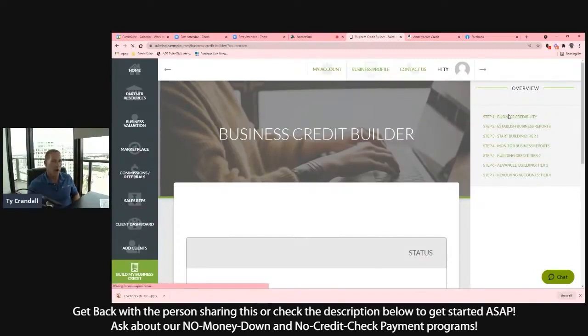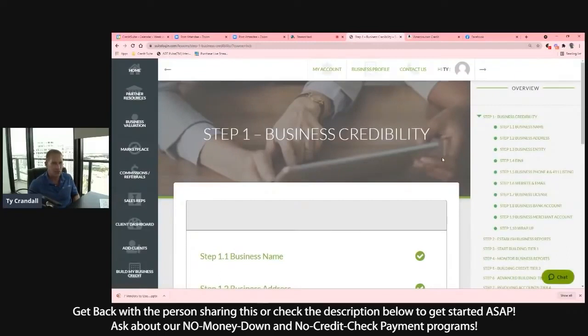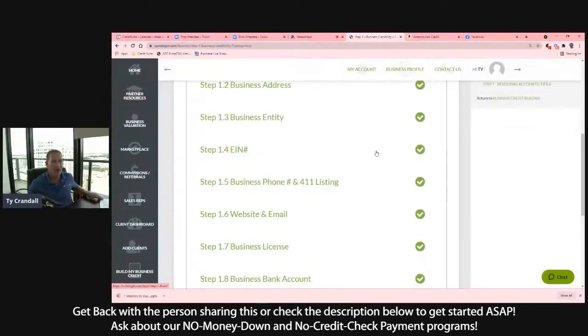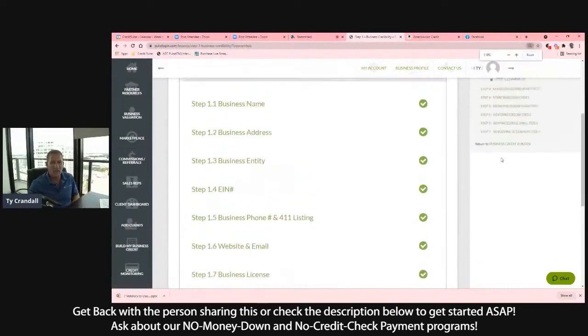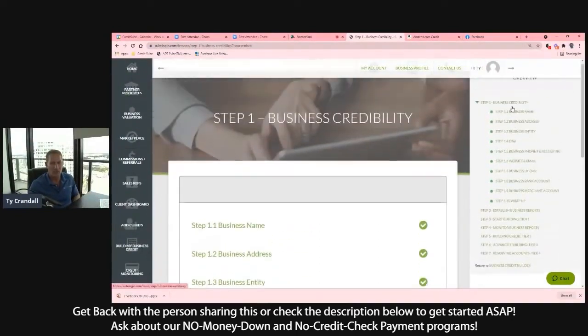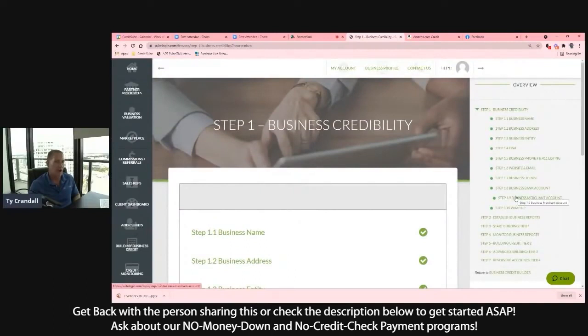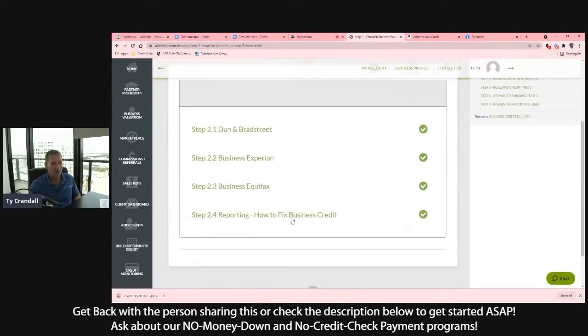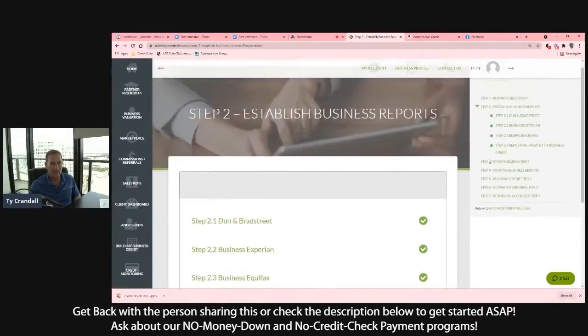We set up all those credibility requirements. The reason you get denied is you're not setting fundability up the right way. So the first thing we do is come in and help you through the steps of setting up your business the right way and becoming fundable — through our step-by-step system and with the help of our advisors. Then we help you get your DUNS number, your BIN number with Experian, and get set up with Equifax. We also help you fix and dispute report errors or any inaccuracies with all three reporting agencies.